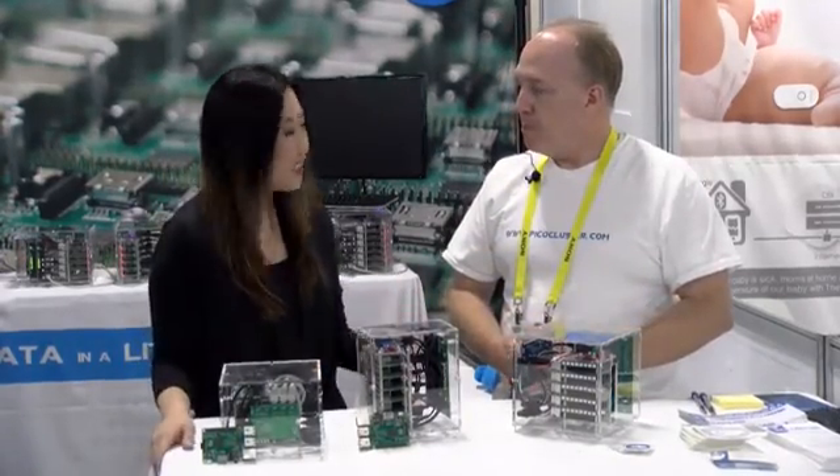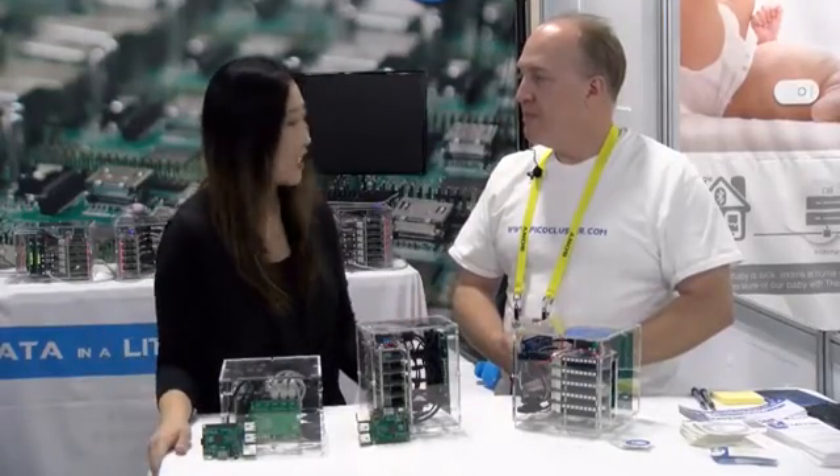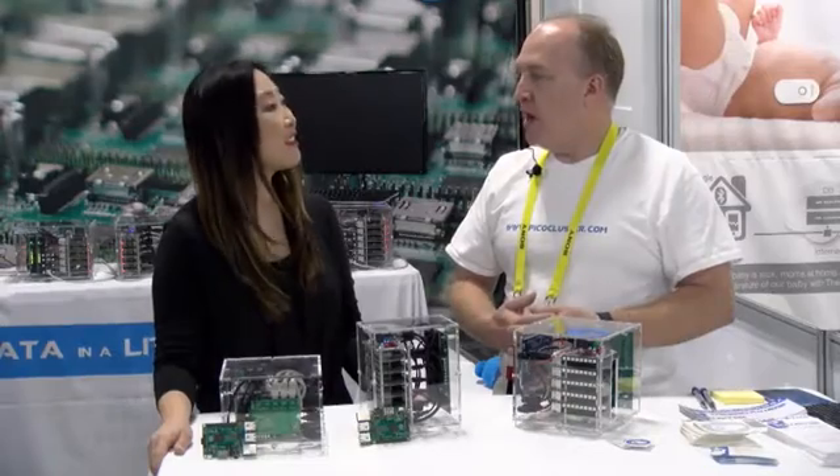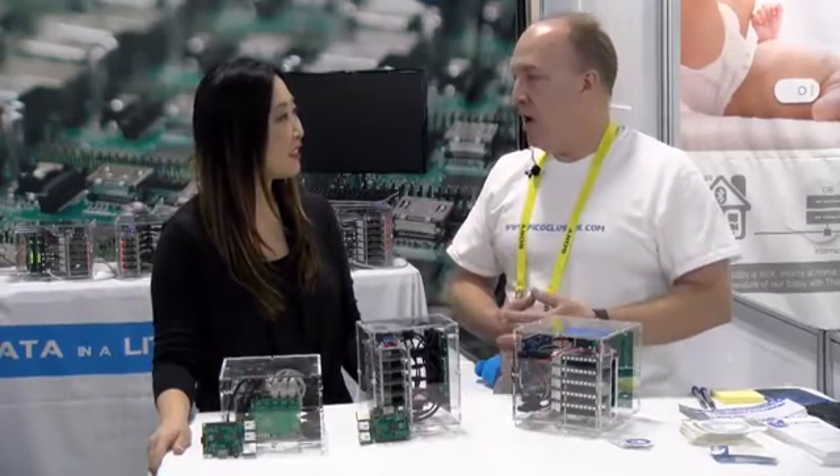So when a business wants to get this started, do they need an IT consultant? How do they get something like this into their business? Nope, we provide these all pre-configured with the software and everything. It's all ready to go. You simply plug it in and you're done.